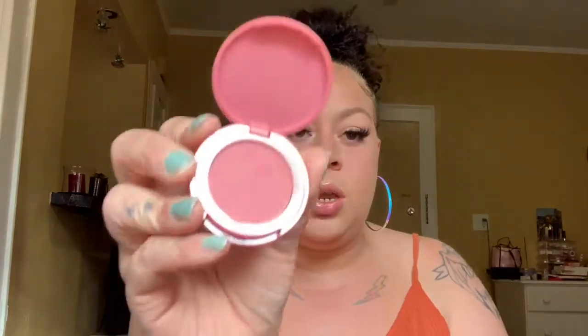My go-to blushes are Milani Luminoso and Tarte Genius — this came in one of the holiday collections a few years back. Luminoso is just like a nice golden orange peach, glowy — it's so pretty, my favorite blush ever, pretty much the only blush I use all the time. And then Tarte Genius is more of a pinky blush.